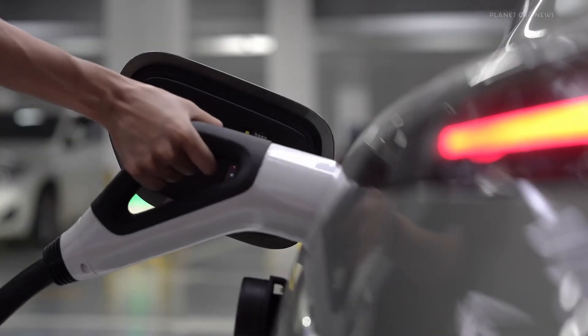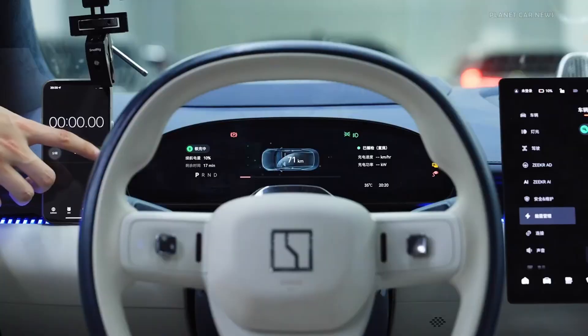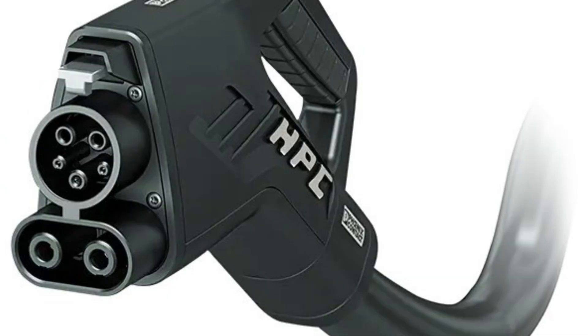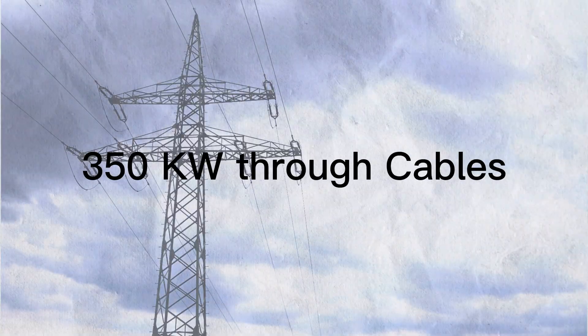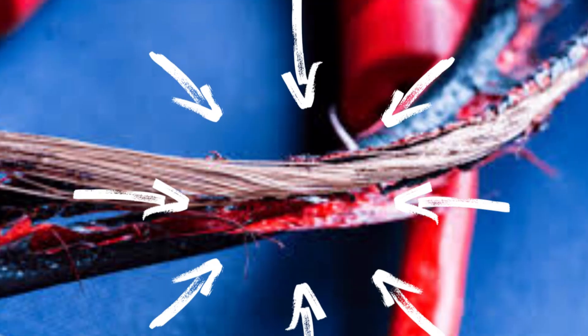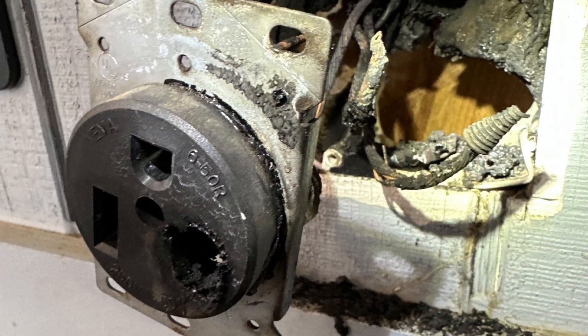This is the ultimate EV nightmare — charging so fast it nearly burns down the station. Ultra fast charging isn't just about power, it's about heat. Pushing 350 kilowatts through a cable generates temperatures hotter than lava. Without cooling, cables melt, batteries degrade, and chargers fail.